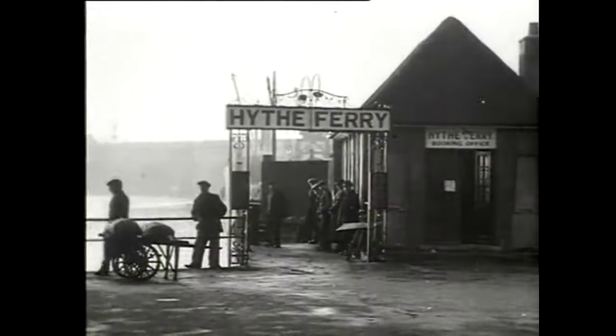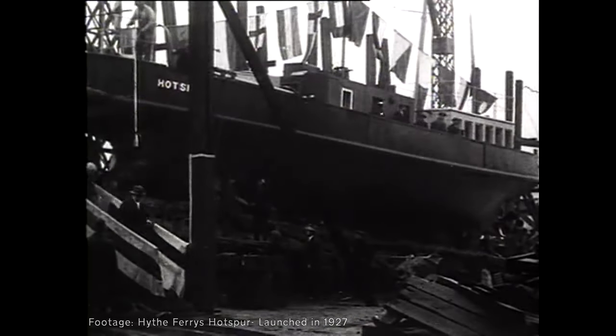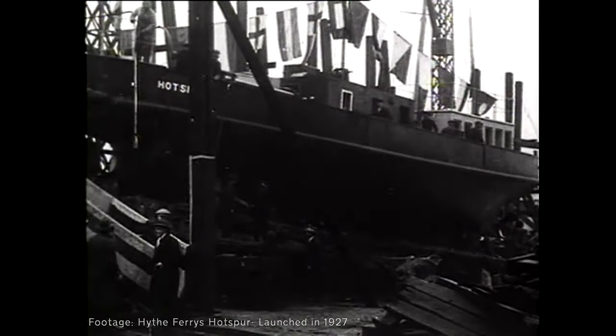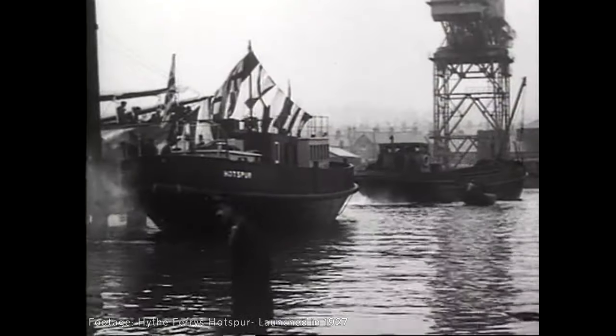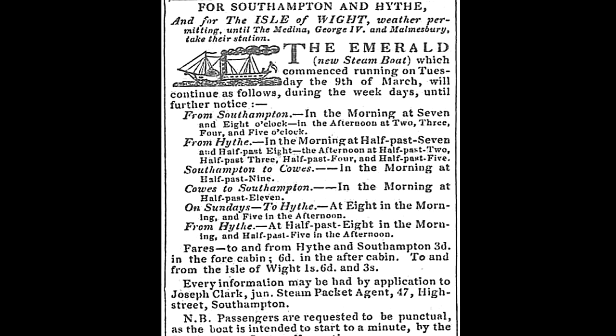The Hive Ferry carried on ferrying people backwards and forwards for centuries. Then, on 10th March 1830, the ferry was upgraded to incorporate the best technology of the time, and the first paddle steamer was introduced for the Southampton crossing, named the Emerald.